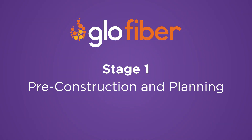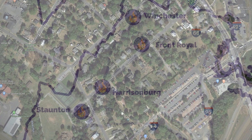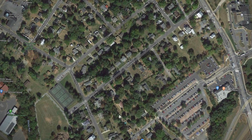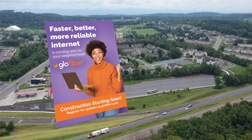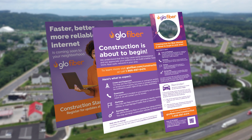First, long before construction begins, know that our team works with each local government to establish expectations and agreements. When construction is set to begin in your neighborhood, you'll receive a postcard listing out expectations and contact information, followed by a final reminder a few days before we begin.